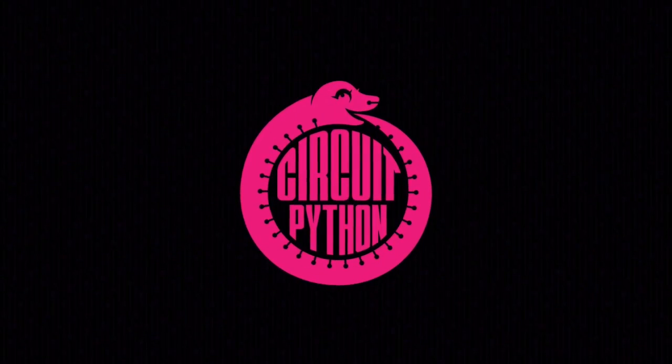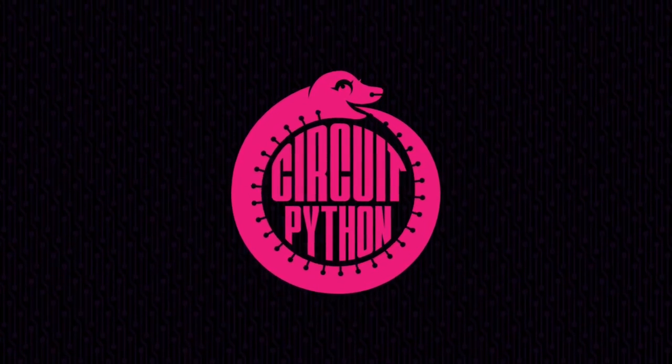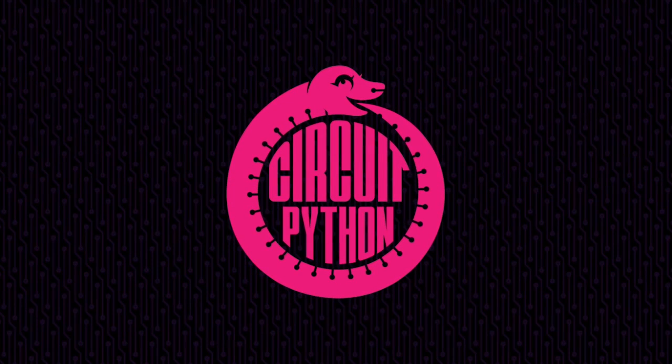Python on hardware, Python on microcontrollers, CircuitPython — all the things going on in the world of Python electronics. And this week was quite a doozy. There's a lot going on. I have a lot of breaking news.